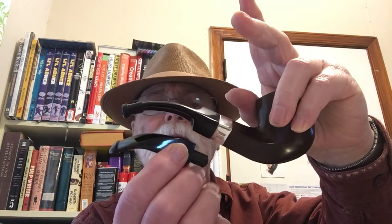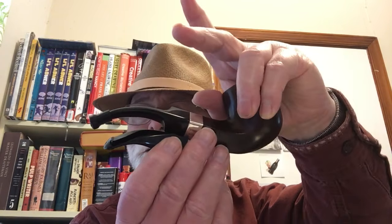I thought I would come on just for a few minutes and show you what kind of job I had done by Briarville Incorporated. I had sent my Peterson Sherlock Holmes with the P-Lip off to replace this stem, which they did. This is the stem that they have put on it. Can you make that out?